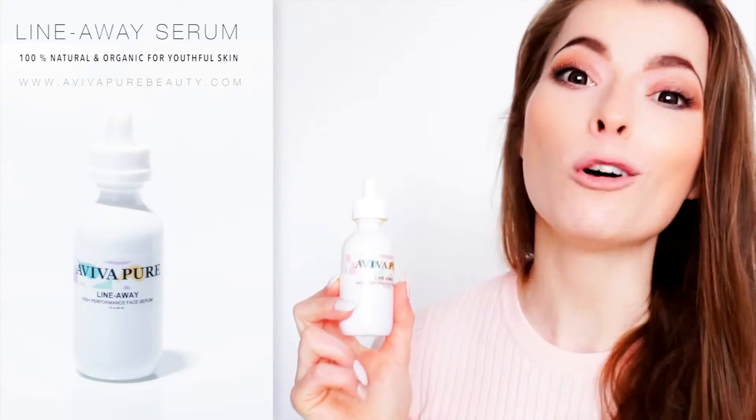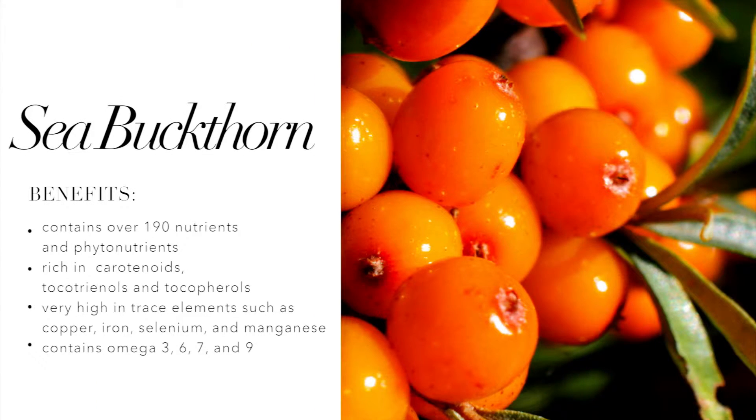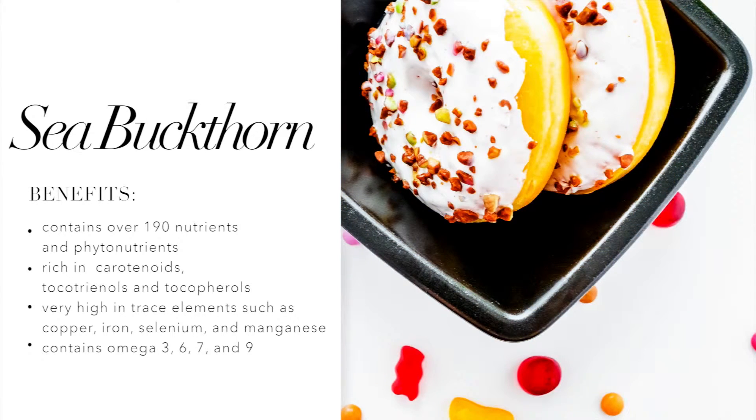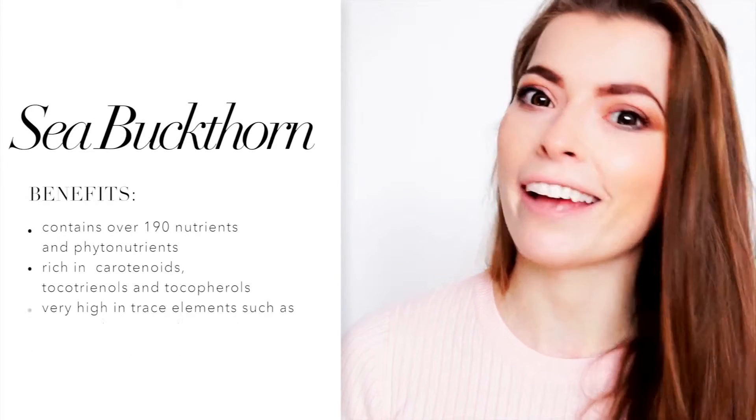The Aviva Pure Line Away Serum also contains sea buckthorn, which is an extremely nutrient-dense oil. Did you know when you eat too much sugar, this can cause wrinkles and sagginess in the skin? It's called Glycation and sea buckthorn can reverse this.